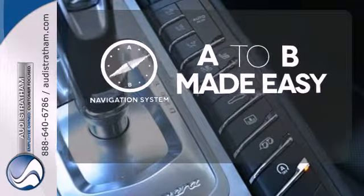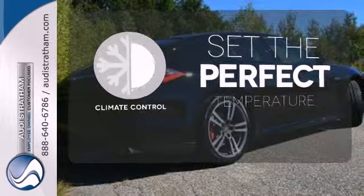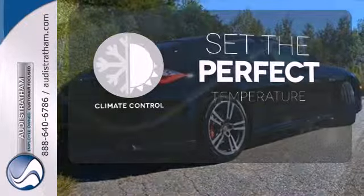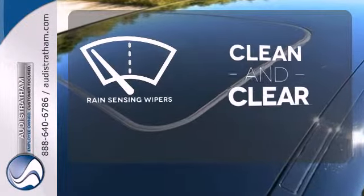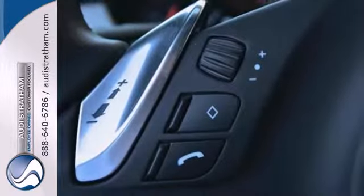Never feel lost again with the navigation system. The climate control lets you set the temperature exactly where you want it. Rain-sensing wipers maintain a clean and clear view of the road ahead. With world-class performance and unparalleled refinement,